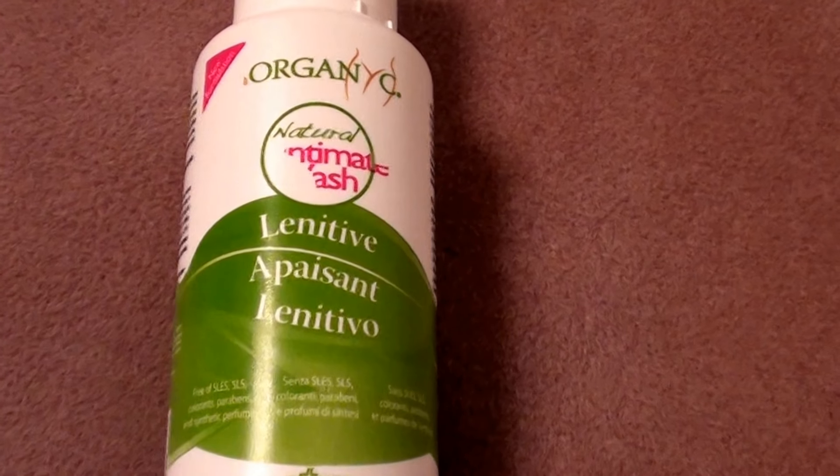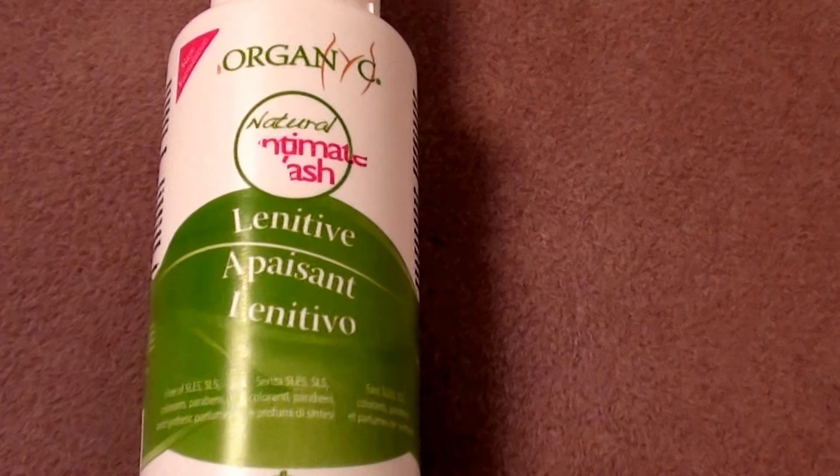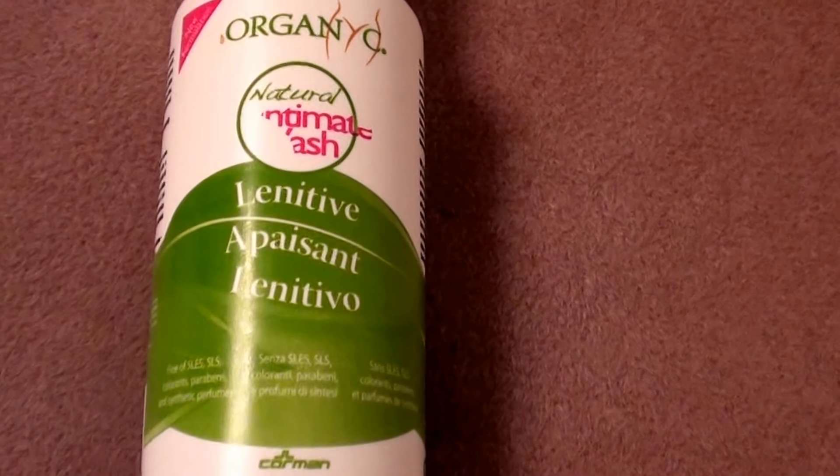I have tried all that stuff and I was looking for a more natural product, a better alternative to those products that have less chemicals in them and parabens.